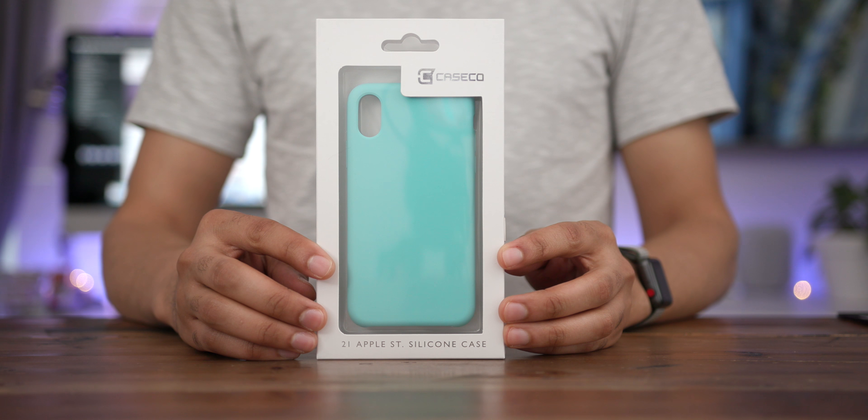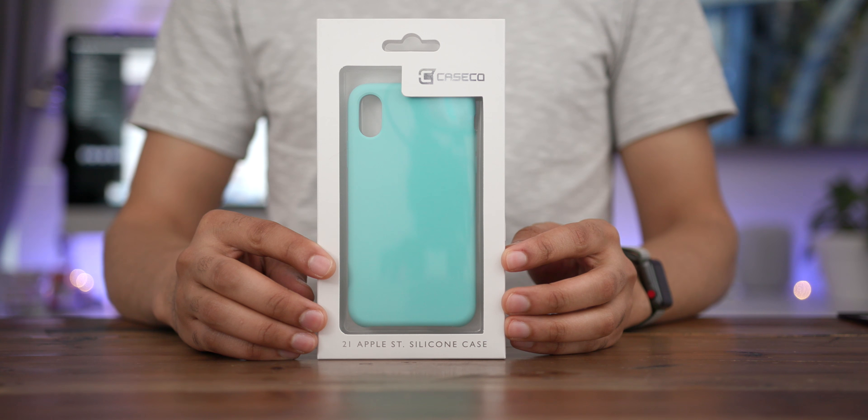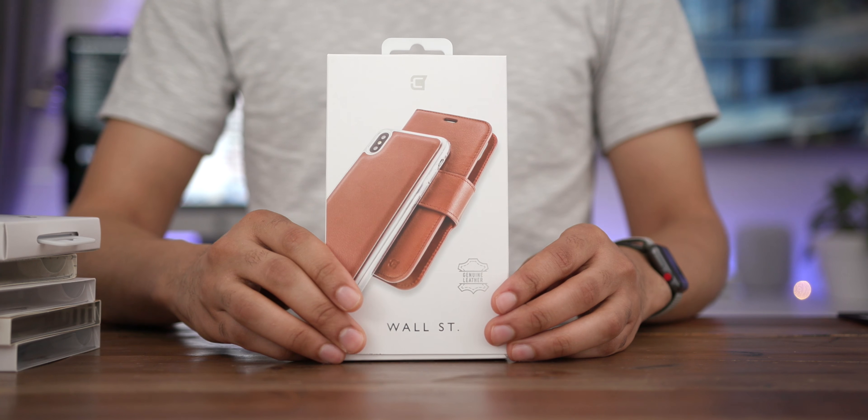We've teamed up with Caseco to give away a brand new Apple HomePod plus a $500 Caseco gift card — not just one, but two $500 Caseco gift cards. So the question is, how can you spend $500 at Caseco?